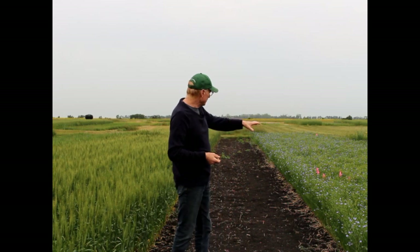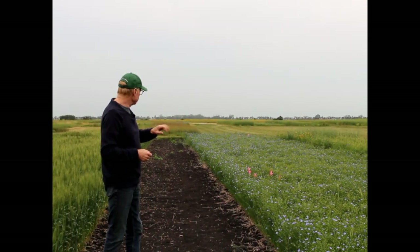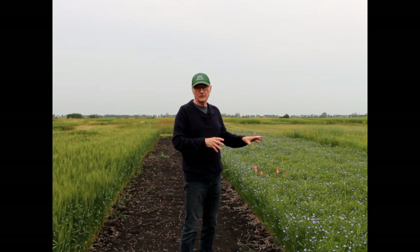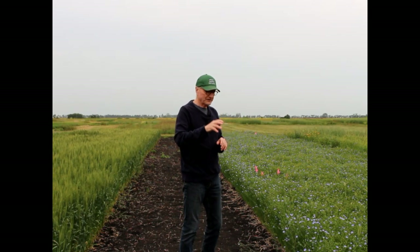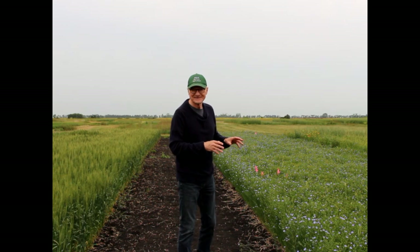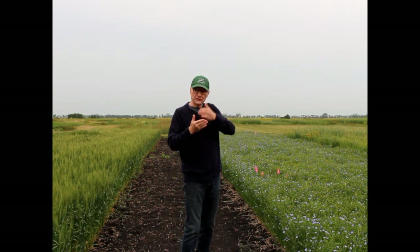Finally, look at that flax crop — it looks much better in this rotation than where we just have annuals. That's partly because the soil health is better here. Flax is an excellent crop to detect soil health factors; it interacts with the soil biological system very intensively through mycorrhizal fungi. If the soil isn't happy, the flax isn't happy — and this flax shows us the soil is pretty happy.